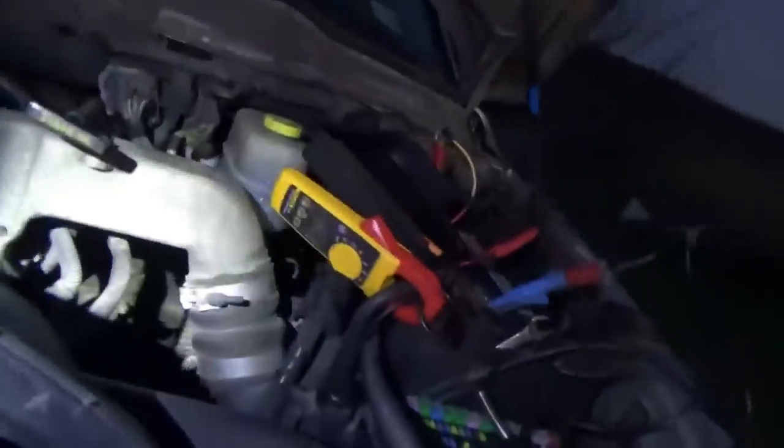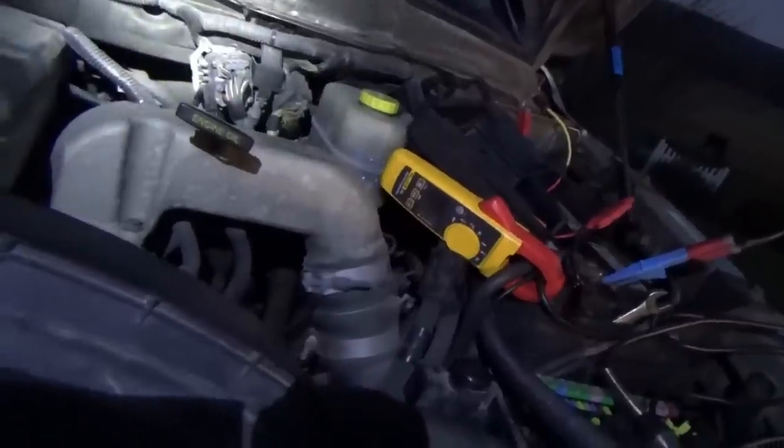Glove box light is on — let's take care of that. That should be off. Now I'll have to wait for the dome lights to go off, or we can just use this switch. 1.2 amps. Now we can start the diagnosis.